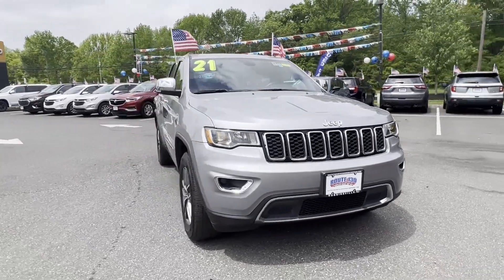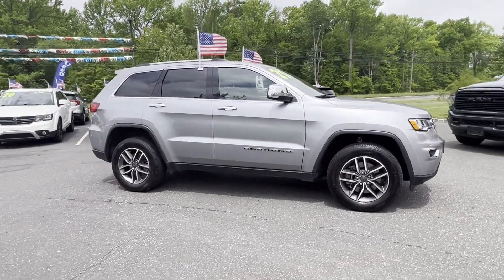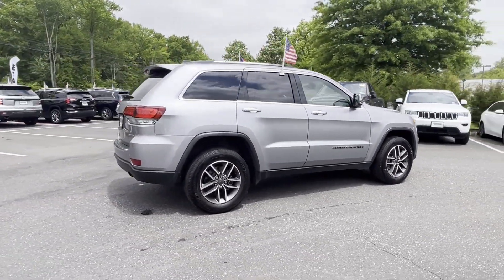2021 Jeep Grand Cherokee with less than 40,000 miles on the odometer. This SUV offers space as well as power and performance.